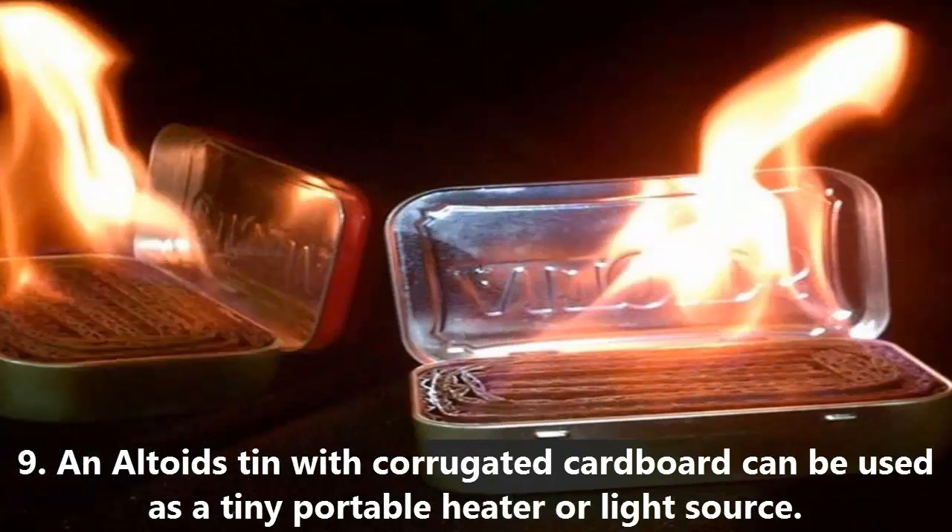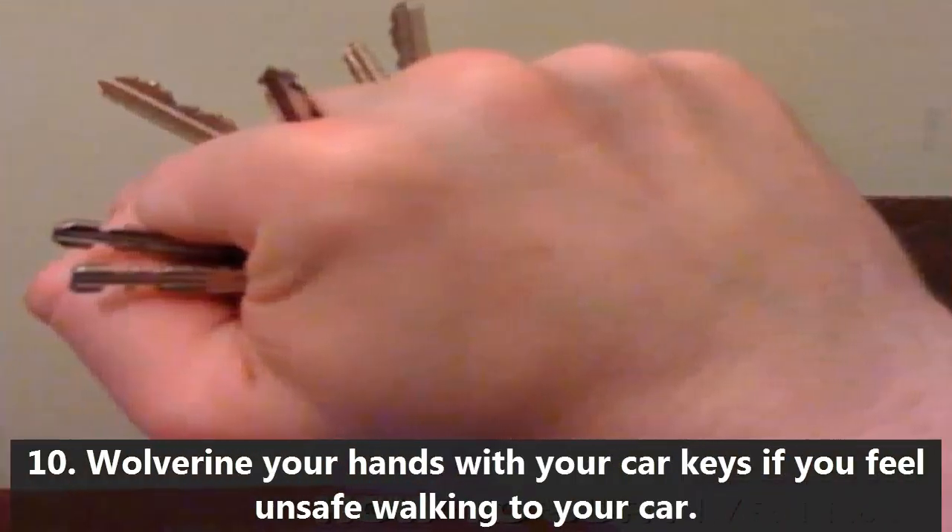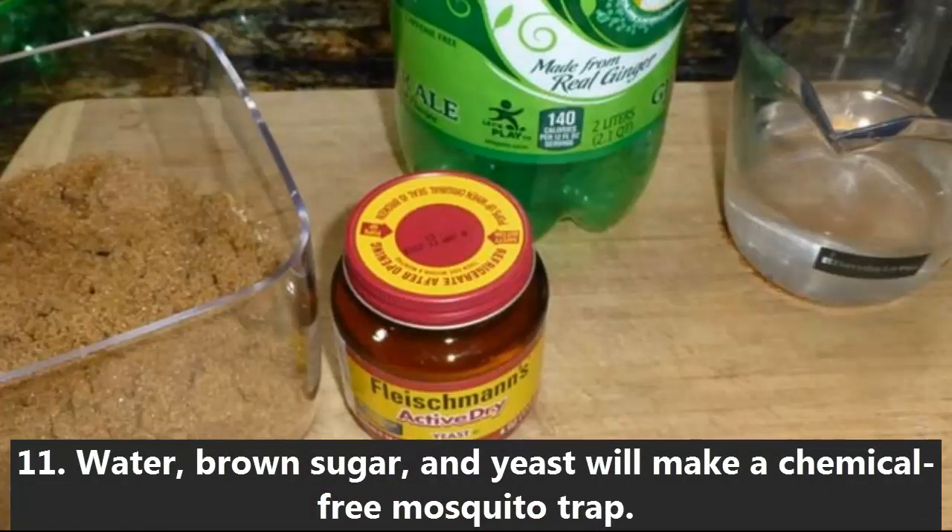9. An Altoids tin with corrugated cardboard can be used as a tiny portable heater or light source. 10. Wolverine your hands with your car keys if you feel unsafe walking to your car. 11. Water, brown sugar, and yeast will make a chemical-free mosquito trap.